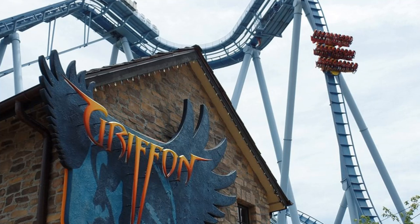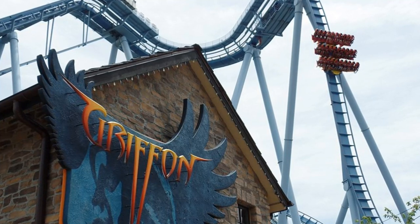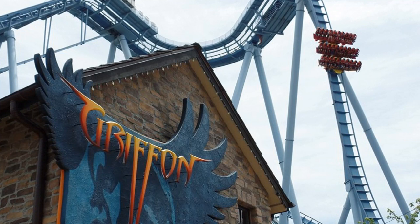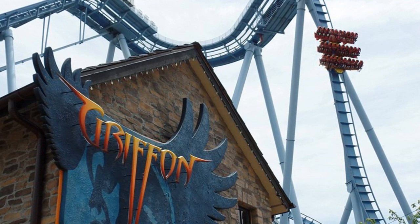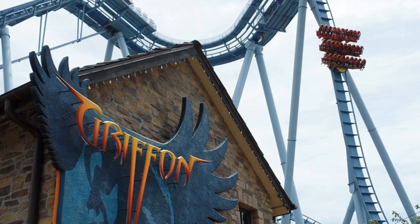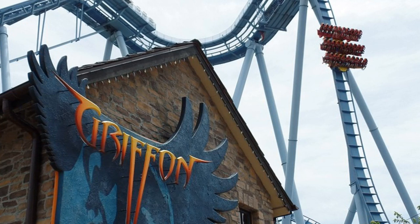Griffin first opened on the 18th of May 2007. It's a Bolliger and Mabillard dive coaster with a length of 3,108 feet, a height of 205 feet, a speed of 71 miles per hour, two inversions, a duration of three minutes, and a g-force of four. This cost 15.6 million US dollars and was built by Bolliger and Mabillard with a capacity of 1,400 riders per hour.